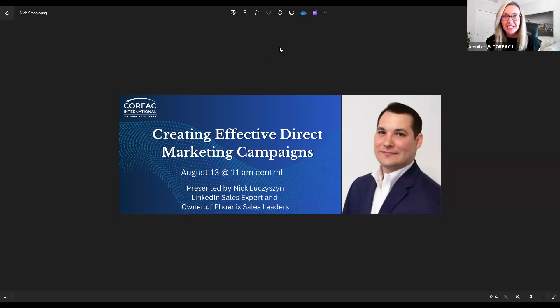Good morning, Corfax Nation. We're slowly letting people filter in, but in the essence of keeping everyone's day on time, I'm going to go ahead and get started. My name is Jennifer Norbit. I am the Chief Marketing and Communications Director at Corfax Headquarters in Chicago. It's my pleasure to introduce today's speaker, Nick Lusessen. Nick has presented to Corfax a couple of different times — he attended our spring conference in 2022 in Las Vegas and spoke in person, and also presented a Zoom session on LinkedIn sales tactics. Without further ado, I'm going to turn it straight over to him. Thanks for being here, Nick.